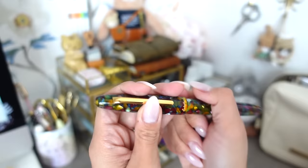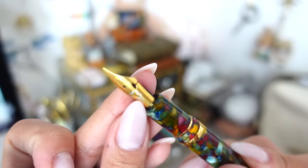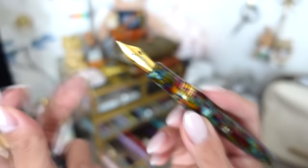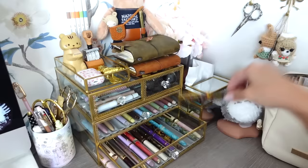Next I got my very first Esterbrook SD — the Botanical Garden. It's beautiful with all those colors. It came with a medium nib but I changed it out to an extra fine flex nib. I'll be selling this pen along with the nibs as a bundle because it doesn't fit the collection I'm trying to create and I'm not too fond of either nib.